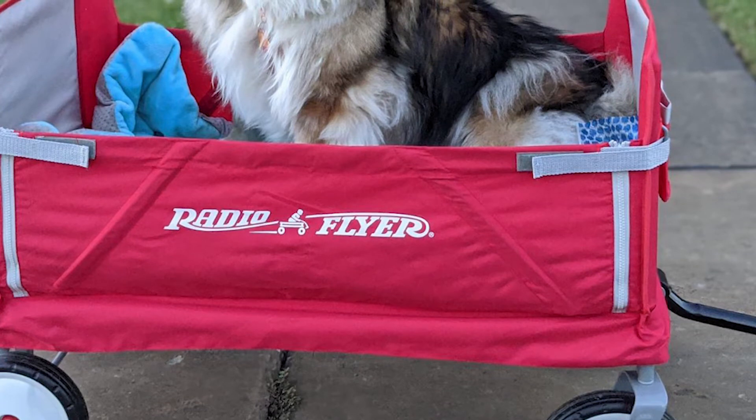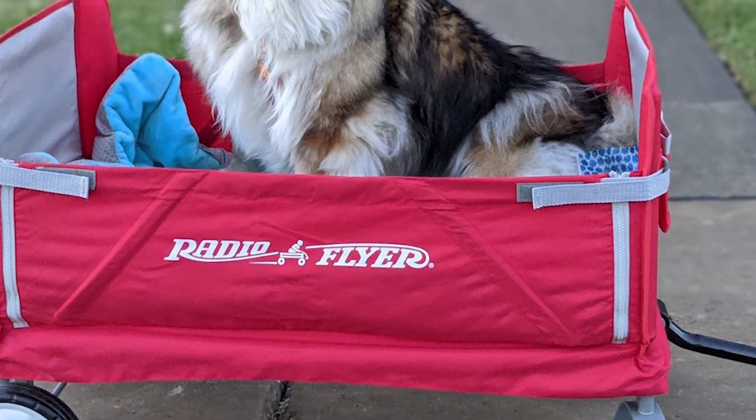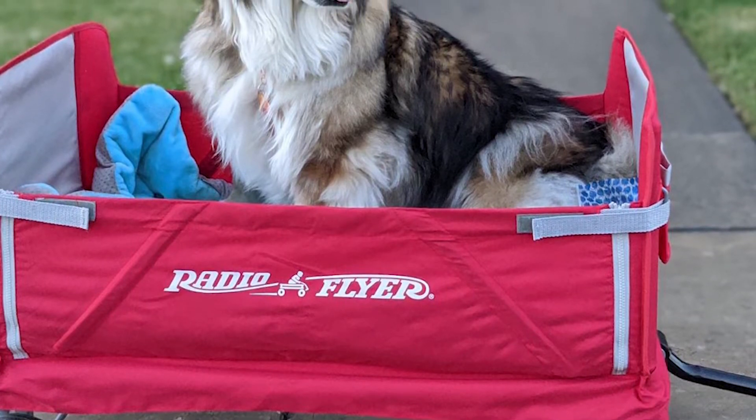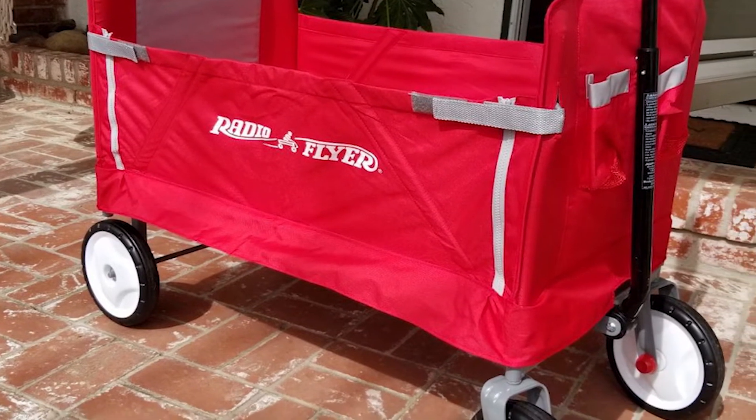Even though the wheels aren't oversized, they roll smoothly over any surface, soft or hard. For improved maneuverability, the front two wheels have swivel joints. Furthermore, the wagon is equipped with an adjustable handle to make pulling easier.